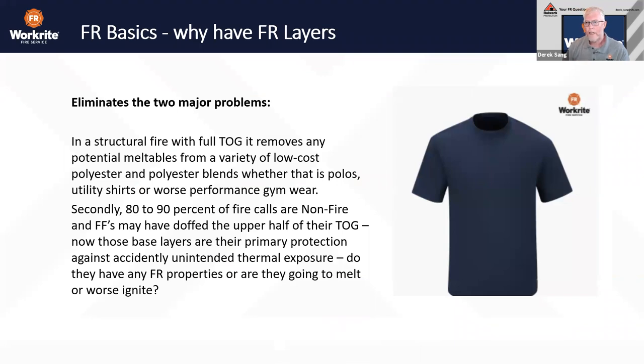FR layers eliminate two major problems. First, in a structural fire with full turnout gear, FR removes the potential for meltables from variety of low-cost polyester blends — whether that's polos, utility shirts, or worse yet, performance gym wear. Think about it: the alarm goes off, you're in the firehouse gym in your performance gear, sweating, and your next step is right into your turnouts. For the large majority of what you encounter, you're still going to be okay — but in those cases where you go from ordinary to extreme conditions, you may not be okay, because you've introduced a meltable into a thermal environment.